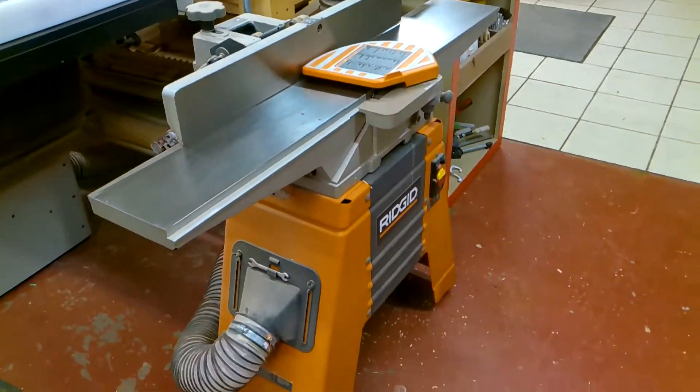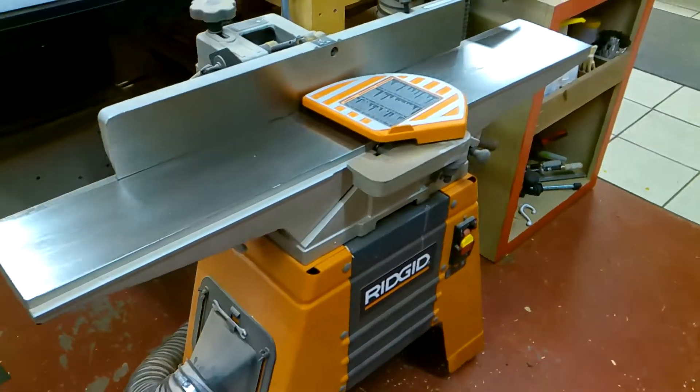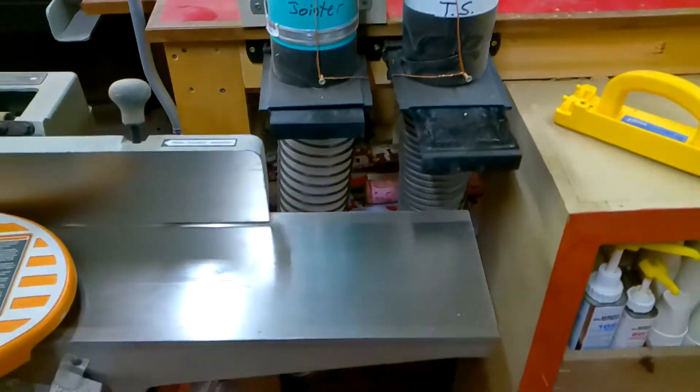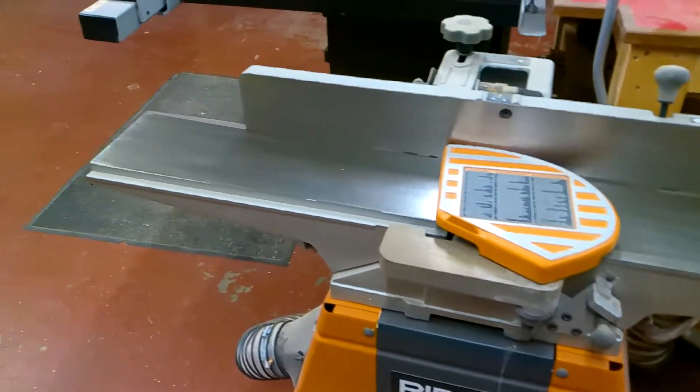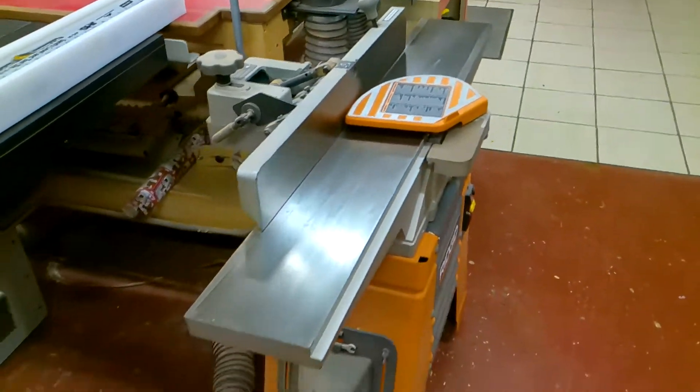My joiner is nestled pretty close to my table saw. This is a six-inch Ridgid joiner — another one of those tools I'd really like to upgrade, but it's actually been a pretty good tool over the years. I've had it for many years and made a lot of projects with it.